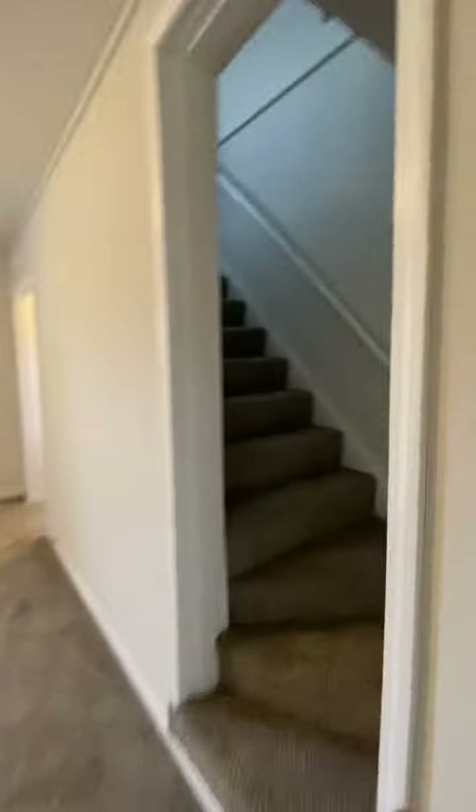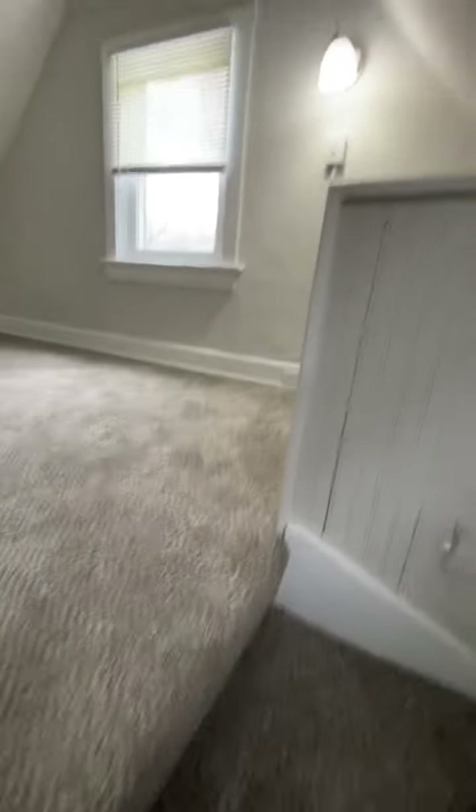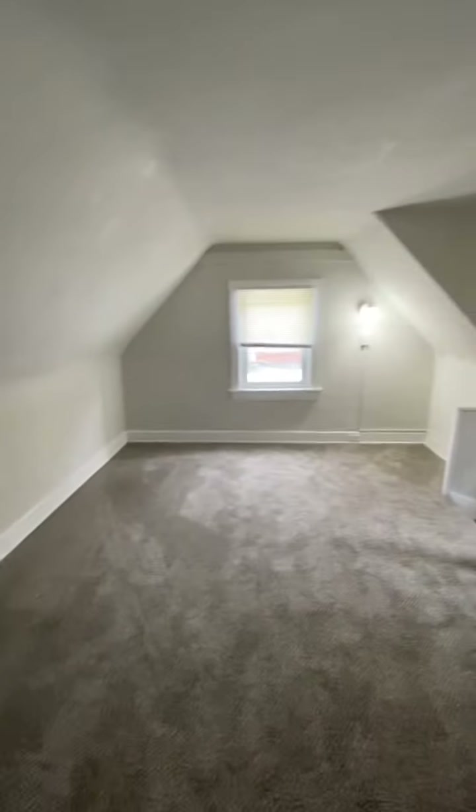As we go upstairs, here are two more bedrooms. One you have to walk through to get to the other. Here is one of them, but you would have to walk through it to get to this final bedroom here.